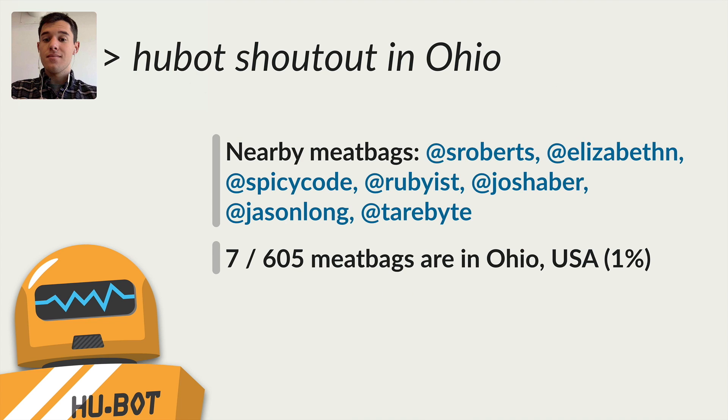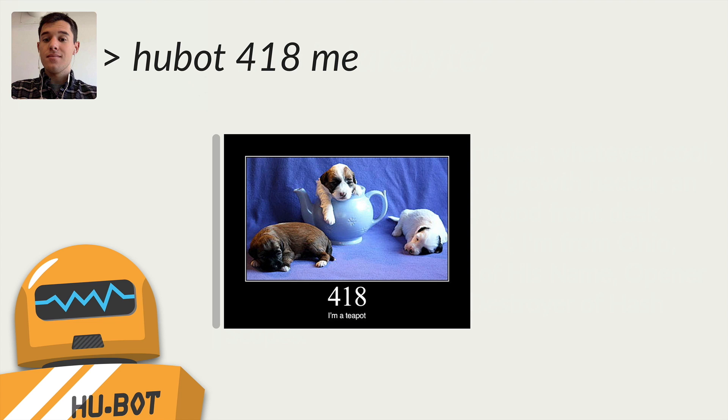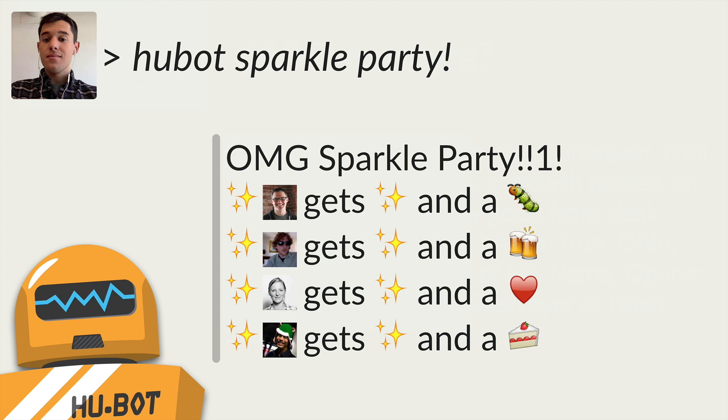You can say 'Hubot shoutout in Ohio' and he'll tell you all of the GitHubers that are in Ohio. Hubot also remembers who people are, and the longer you're at GitHub, the more he has to say about you. Hubot can also tell you what the HTTP status code 418 is with cute puppies, and can host a sparkle party.